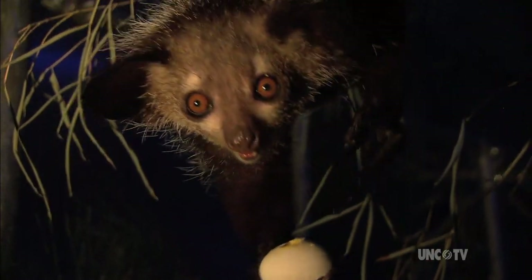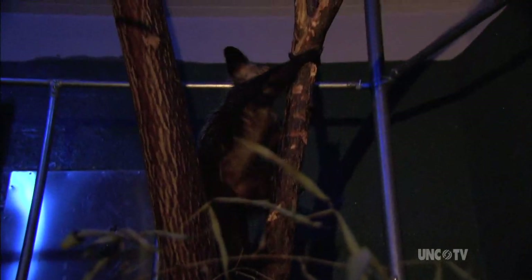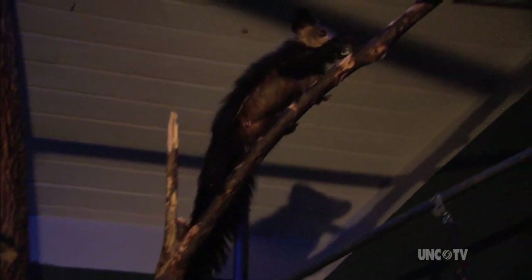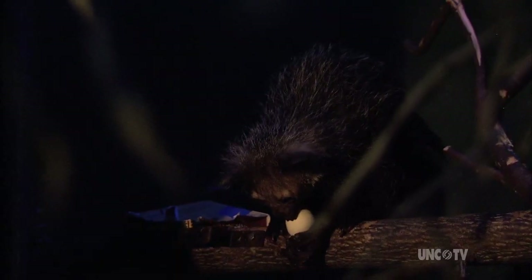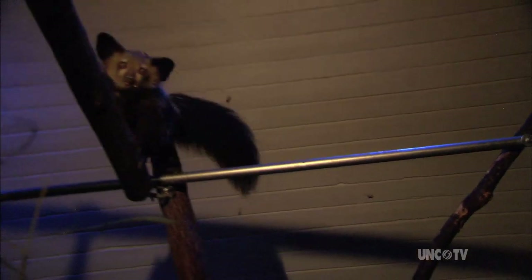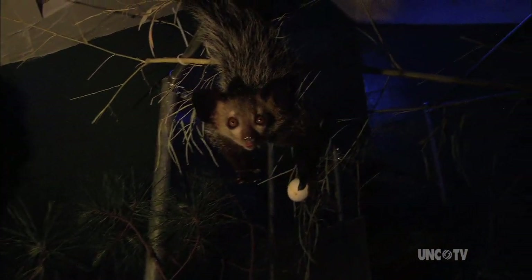Some lemur species are nocturnal, like these aye-ayes. The center has special enclosures that reverse day for night, so the aye-ayes can be active when the scientists are awake too. A lot of diurnal species travel in large groups to avoid predators, whereas aye-ayes avoid predators by being quiet and elusive. But they do definitely have a complex social network. Aye-ayes have such large brains in relation to their body size, making them very intelligent — this poses some challenges in captivity, especially regarding enrichment to keep them from being too bored.